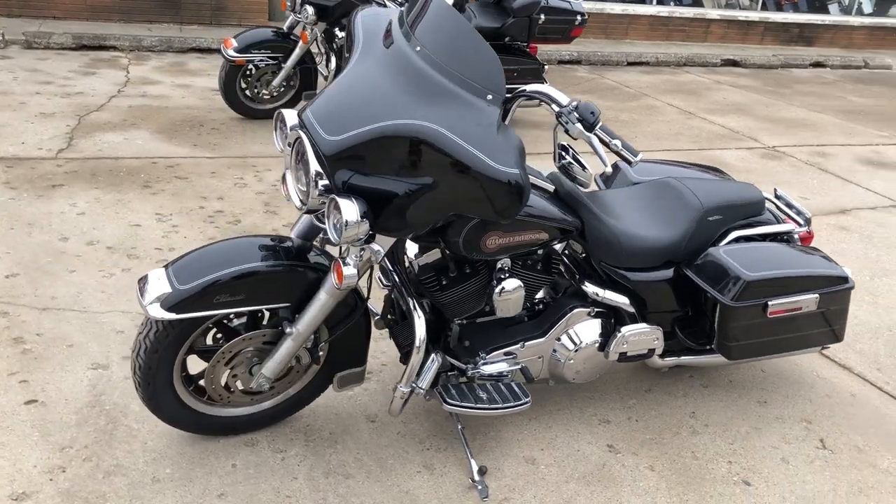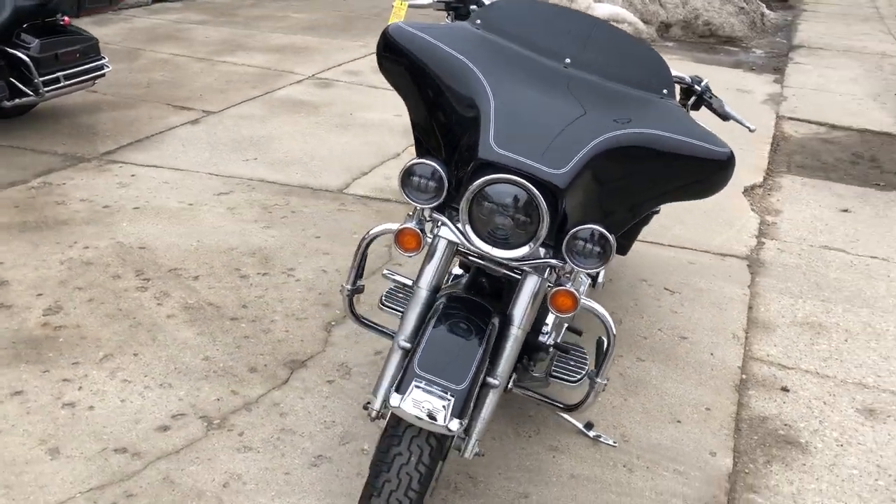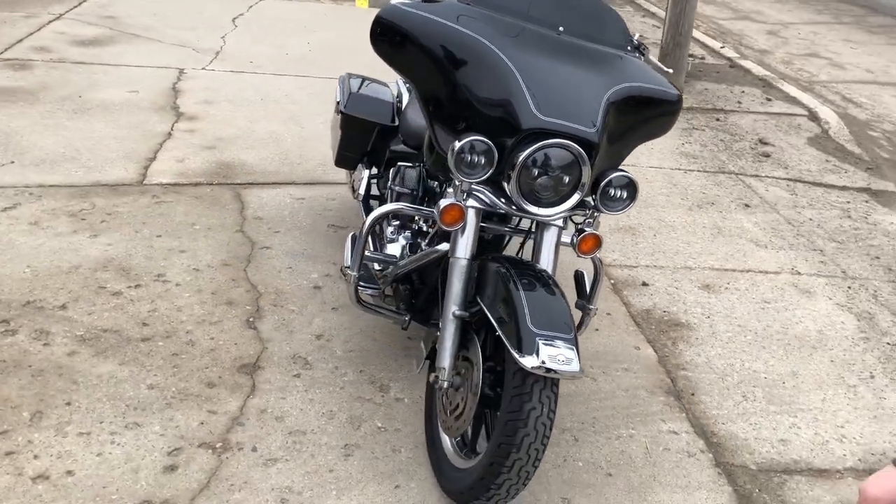You can roll that thing out of here at $6,999 — you're not going to want to miss it. Give us a call: 810-648-9500.